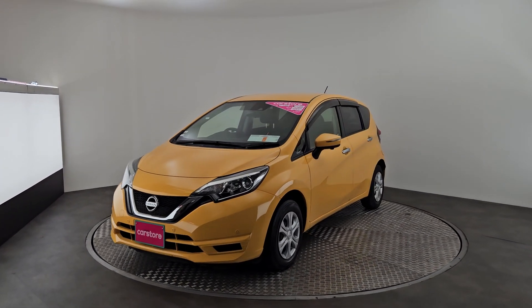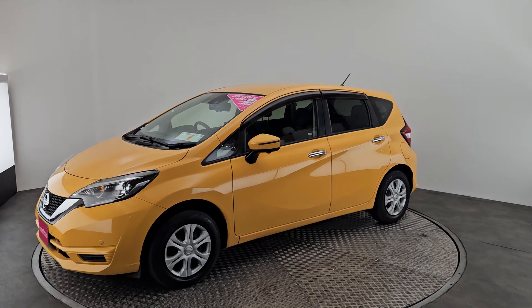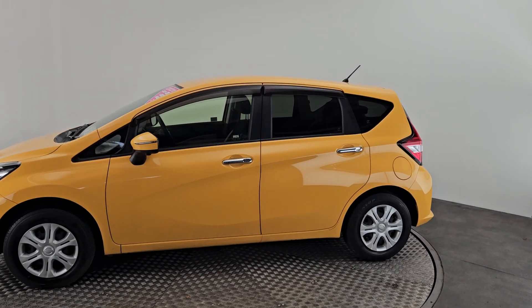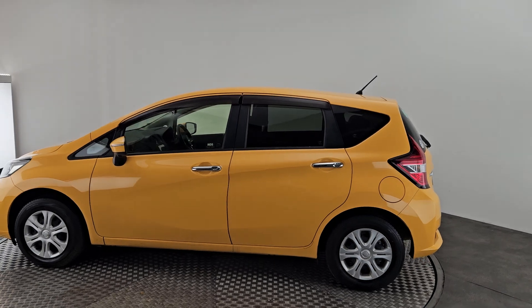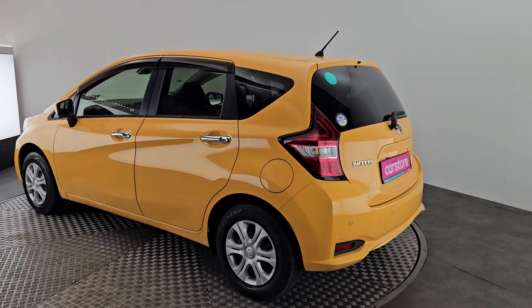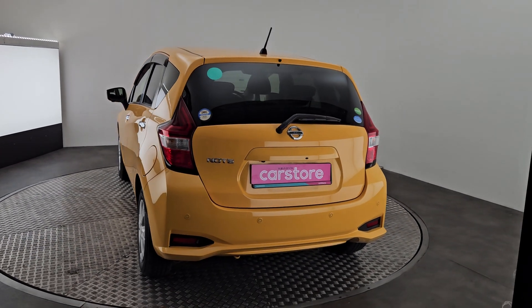This car is finished in this stunning yellow. It has sensors all around, a 1.2 litre petrol engine, automatic transmission, sun protection tinted rear glass, and a sporty rear bumper.